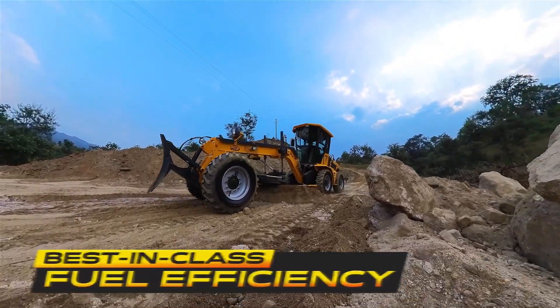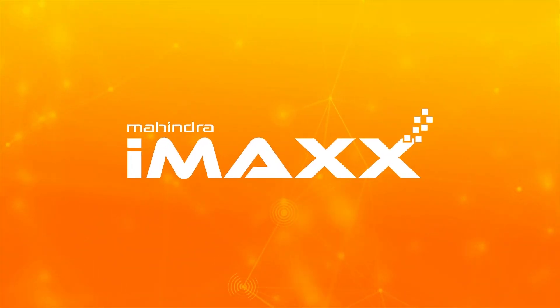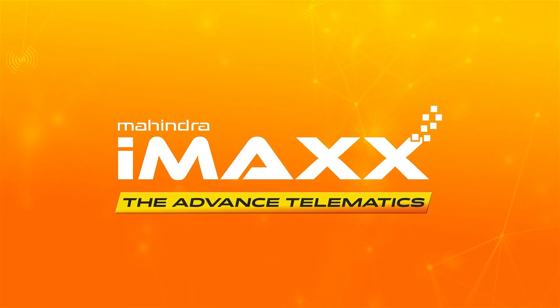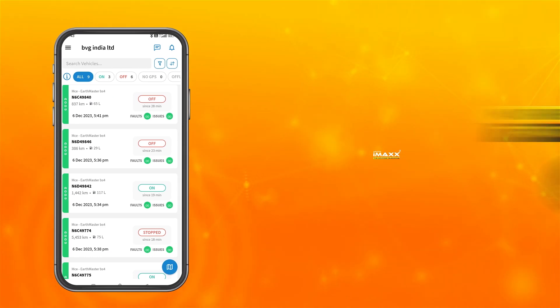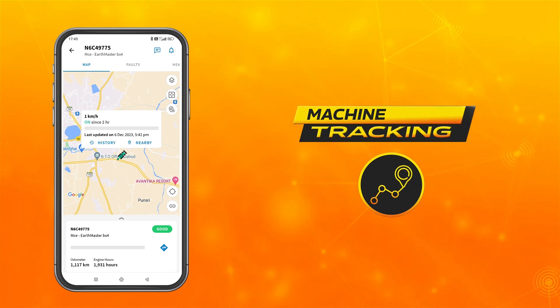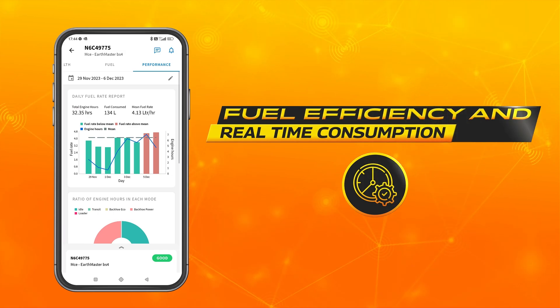They help you increase savings through their best-in-class fuel efficiency. The series is also equipped with IMAX, the advanced telematics system, which gives you control over your business through machine tracking, vehicle performance monitoring, and driver behavior tracking.